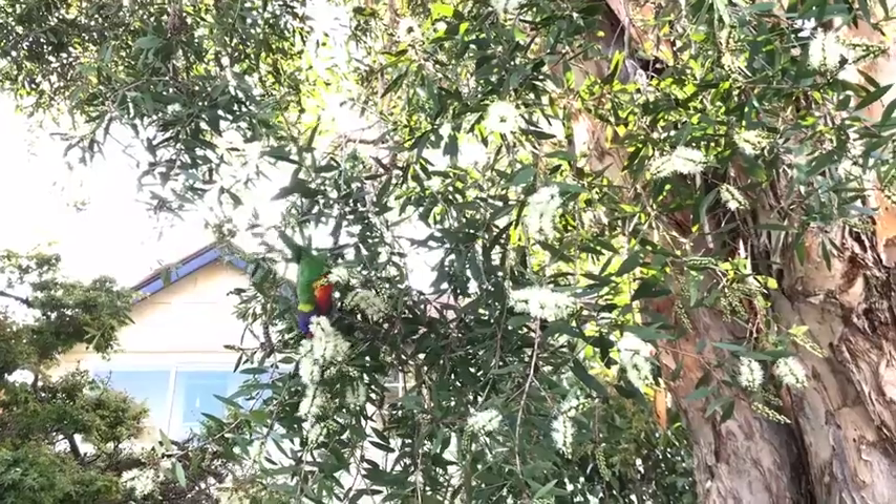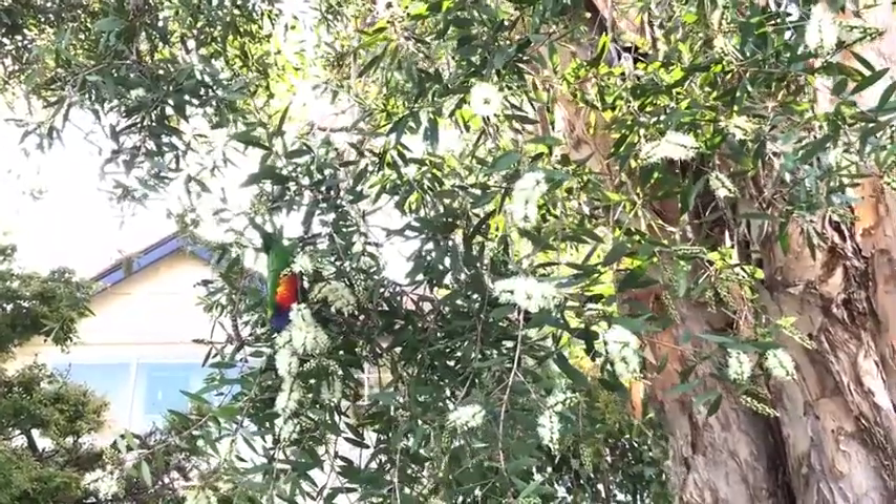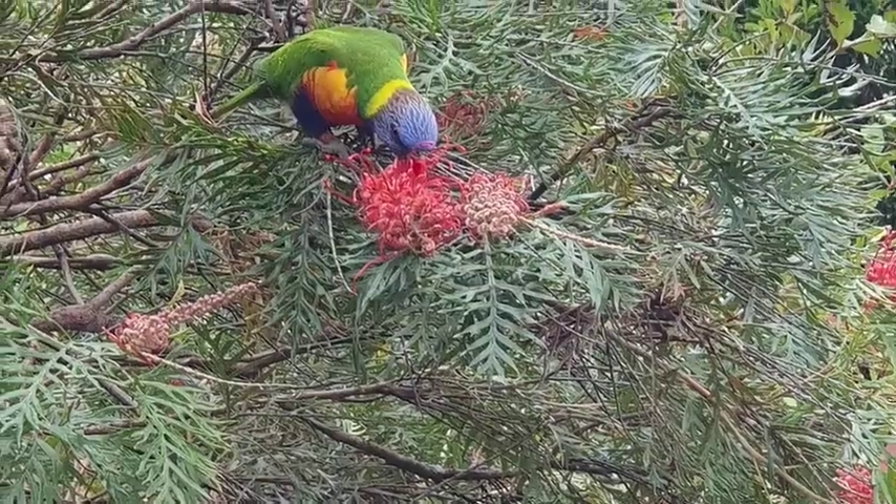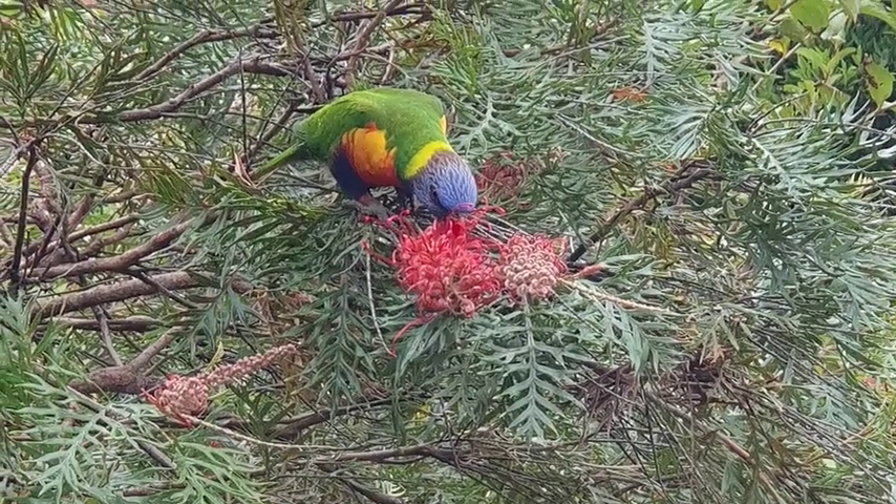While they visit the flowers to get a feed of nectar, they often brush against the pollen too, and when they visit another flower they move the pollen with them, pollinating the next flower they visit.